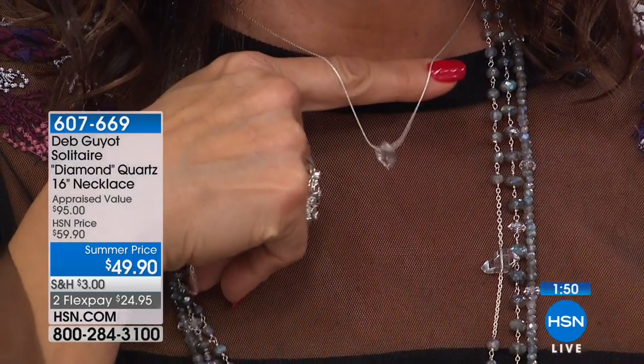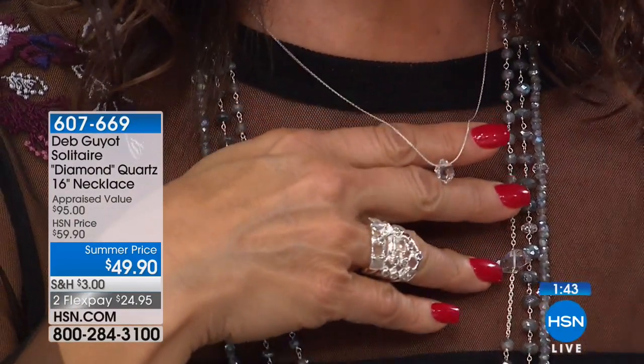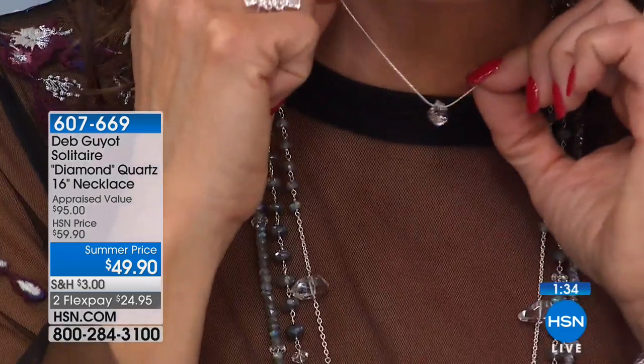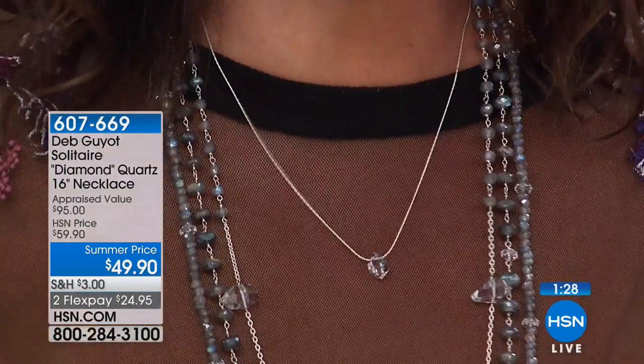That is this gorgeous piece I'm wearing right now — a middle-sized Herkimer that has been just drilled at the top and threaded on a sterling silver chain. It moves freely on the chain, which I like, because whenever you move it moves and stays center. This is the necklace that's always in the right place, no matter where you are.